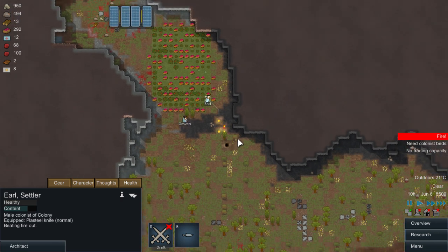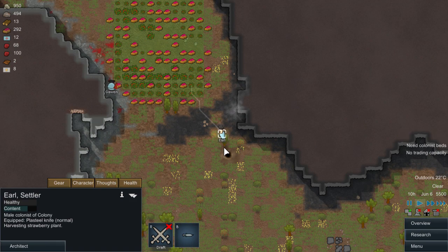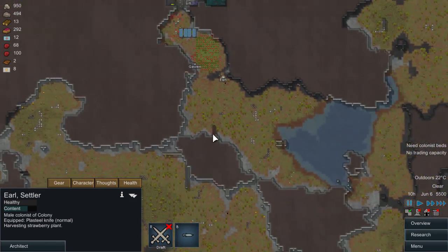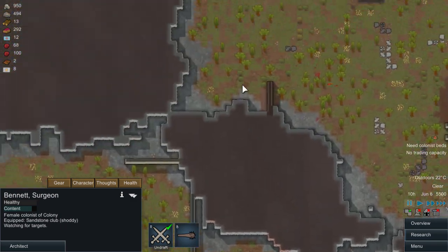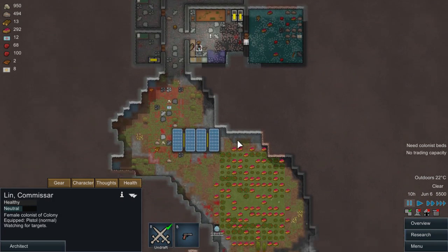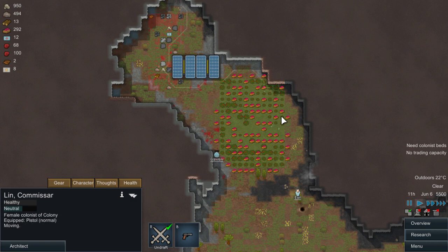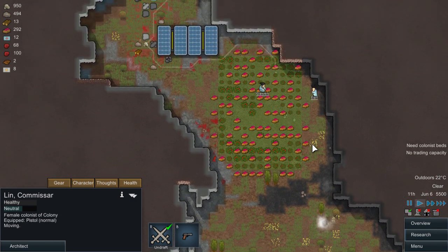Can everyone get rid of the fire quickly? The fire mechanics are improved in the game now. Okay everybody - Bennett, you are being drafted. You run in there Earl, you are drafted - run in there. You are drafted, run in there. Lynn, you are drafted, run in there.